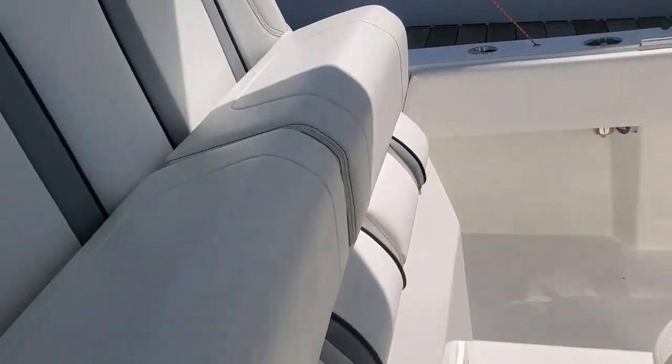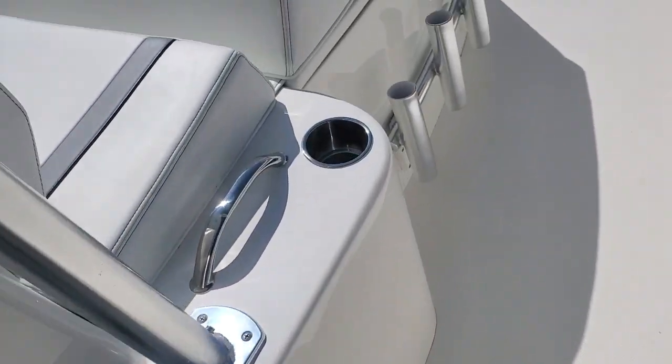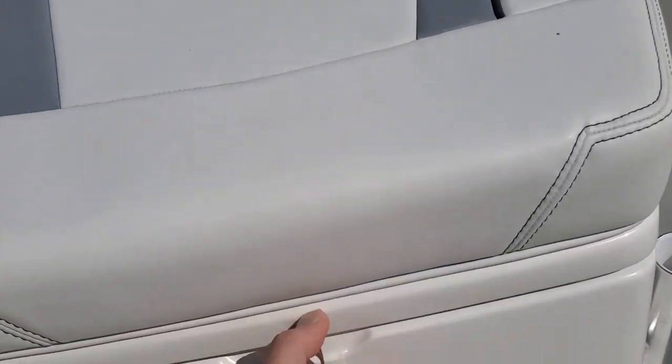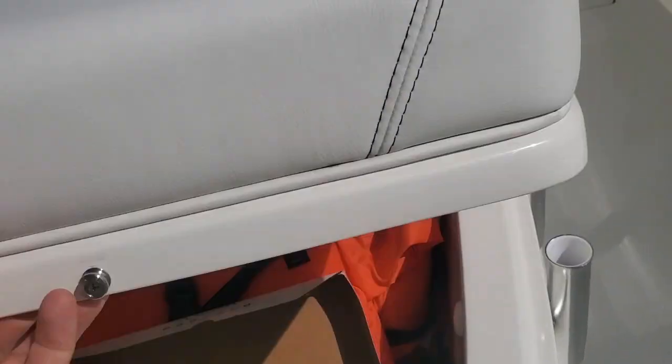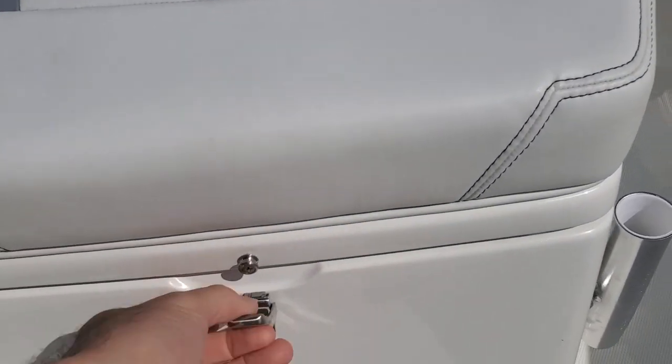Here's your helm station. Lots of rod holders. Got a coffin box here full of life jackets right now, but that obviously is tons of fish storage right there.